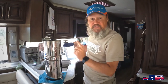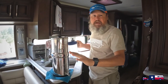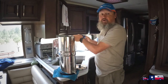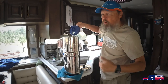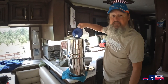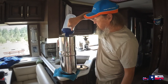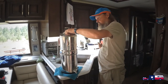We use the Berkey no matter where we're at — even when we're hooked up — because different campgrounds and different places have water that tastes differently. We want good, fresh, clean water every time. The Berkey keeps it very consistent.